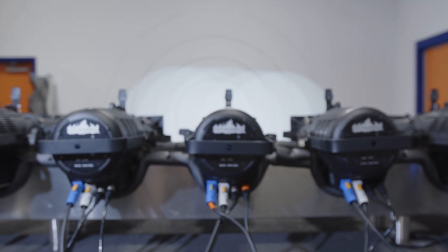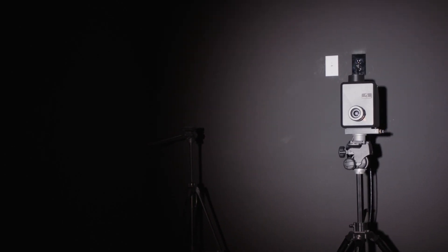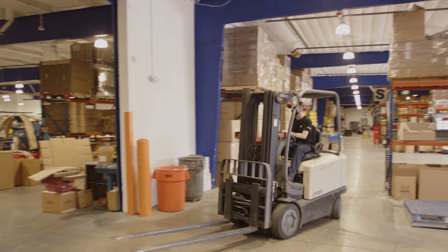Here, everything moves into a calibration room. It doesn't leave that room until there's a sign-off to say this is a done product. Then you need somebody to be able to pack all that stuff and get it out the door.